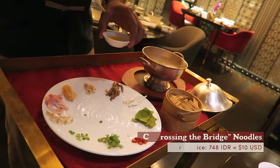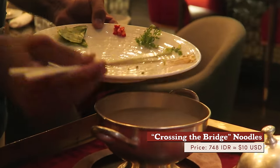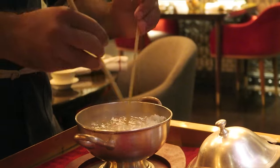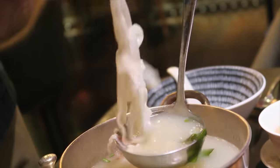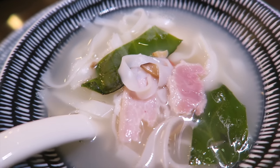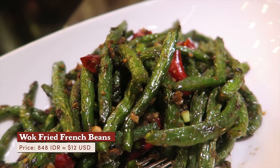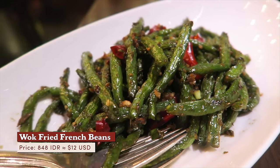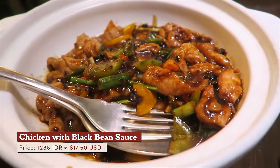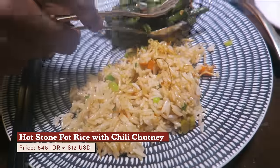This next dish is called Crossing the Bridge Yunnan Noodle Soup. The gentleman adds ingredients into the chicken broth right before our eyes. After the noodles are warmed up, the dish is divided into our individual bowls. The light and simple color palette indicates a potentially peaceful flavor. Wok-fried French beans arrive with preserved vegetables. Sautéed chicken and wild mushroom in black bean sauce. Hot stone pot rice with crispy potato, pickled chili, and Yunnan chili chutney.